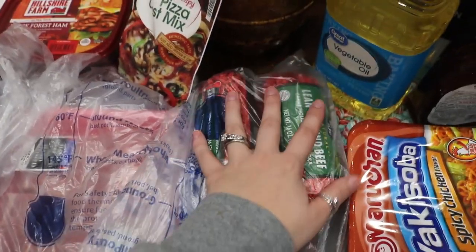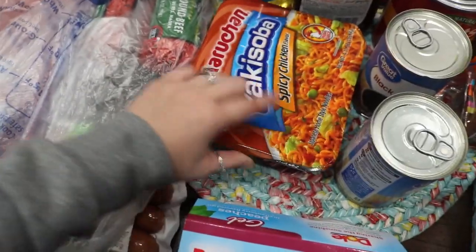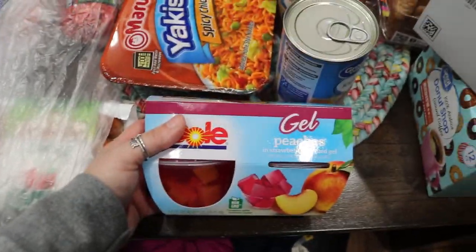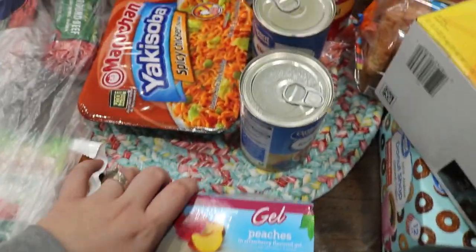I had to get two pounds of ground beef because it was called for in a recipe. I got some of my spicy chicken noodles I like. And I got some of these for my husband — just peaches in gel. I got quite a bit of canned things.